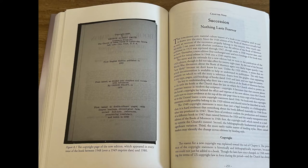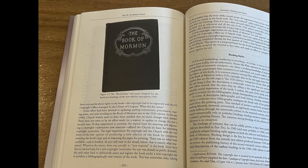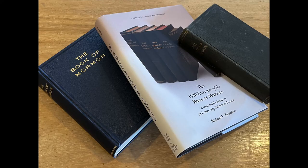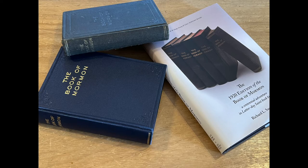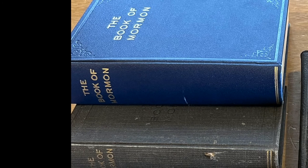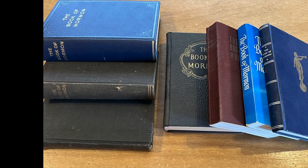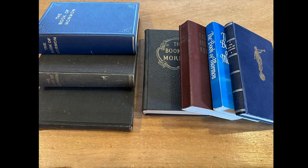The third section of the book is an overall overview of what happened after the printing, specifically the 1948 copyright and printings. One thing I've been guilty of is the vocabulary that I've used, and I'm changing it because of this book. There's a very specific parameter when it comes to the 1920 Book of Mormon that was used until the 1948 copyright. So there's a big difference between the 1920 printings and the 1920 format or layout that was used until the 1981 printing came out.